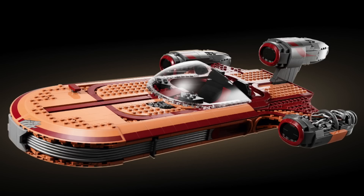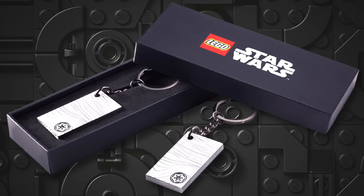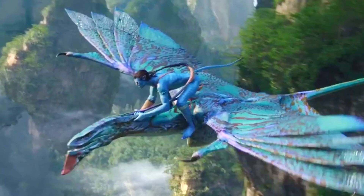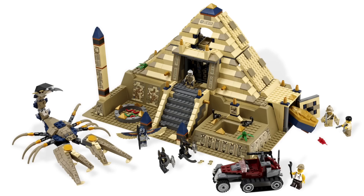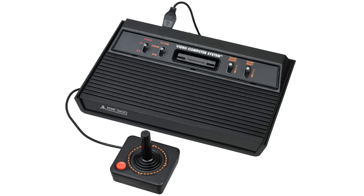We're back with another epic week in LEGO news, with the reveal of the UCS Landspeeder and all the May 4th promotions, Avatar set details, Viking ship, Muppets minifigures, Ninjago Season 15, Great Pyramid, City Train, plus are we getting an Atari 2600?